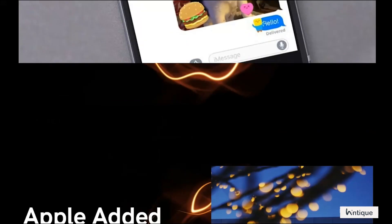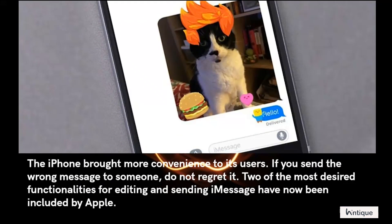Apple added iMessage to the iPhone, bringing more convenience to its users. If you send the wrong message to someone, do not regret it. Two of the most desired functionalities for editing and sending iMessage have now been included by Apple.